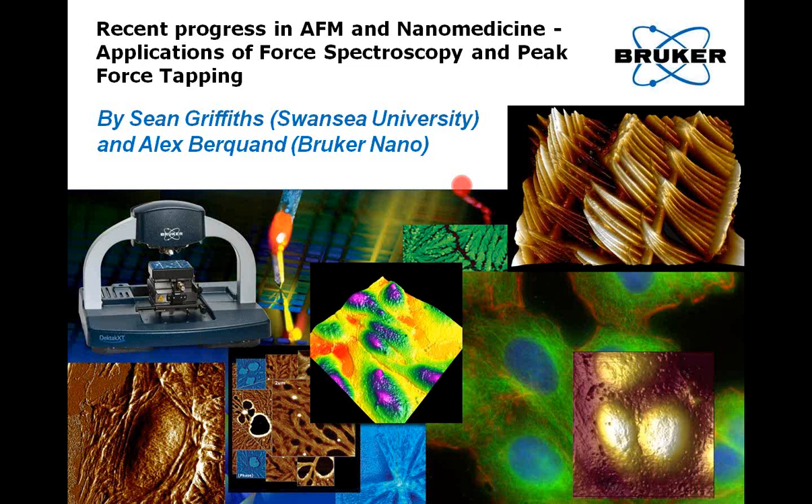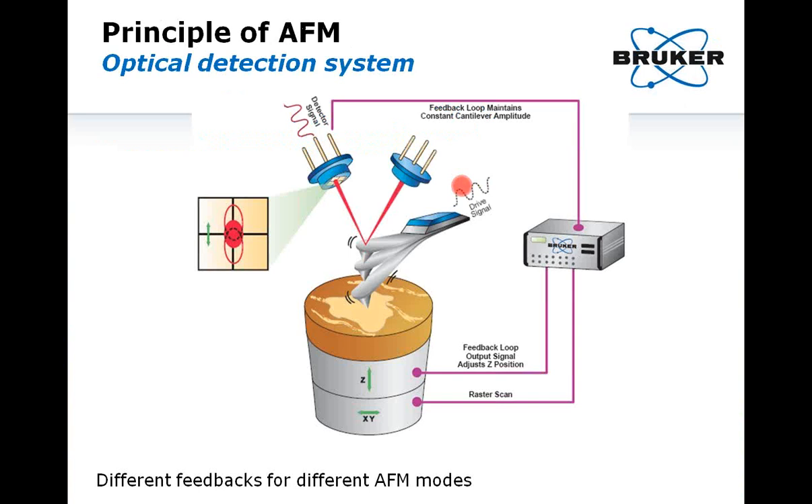Now let me turn it over to Alex, who will present the first part of this talk, titled 'Recent Progress in AFM and Nanomedicine.' During the next hour, we'll be reviewing together a few existing applications of AFM in Nanomedicine after having introduced most of the AFM modes that can be used for this. In the second portion of the talk, Sean from Swansea University will go deeper into details by focusing on his current research, which aims at unraveling the cause of infertility at the sub-micrometer scale. First, I will quickly describe what AFM is, as some of you may not be familiar with the technique.